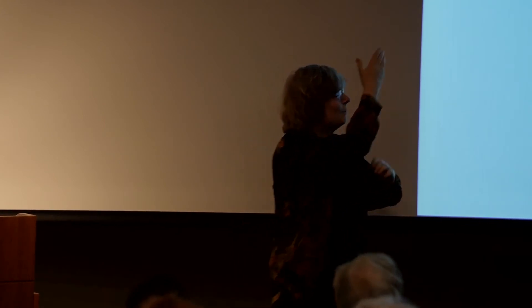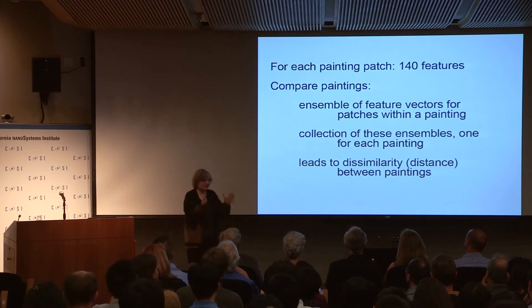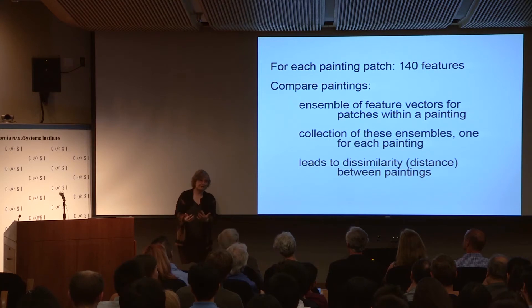So we look at the statistics of: in what angle do we see things at different scales, what is the probability that if I have something at a fine scale I also have something at a coarser scale at the same pixel. We make a little statistic of all that with about 140 features. For each patch, we have that feature vector. Then we can look at all the patches within the same painting to get an idea of how similar or different patches are within a painting.